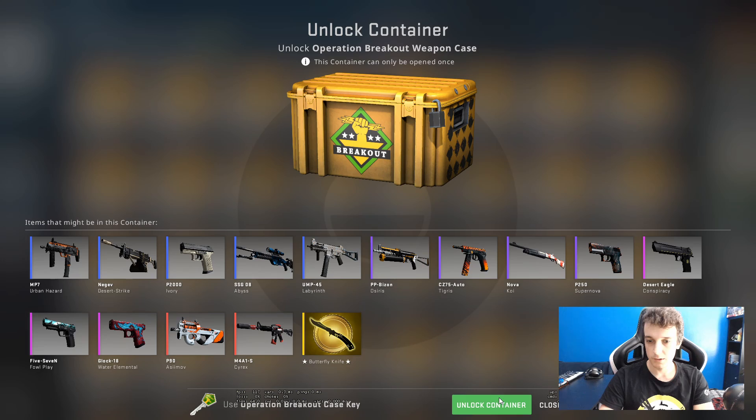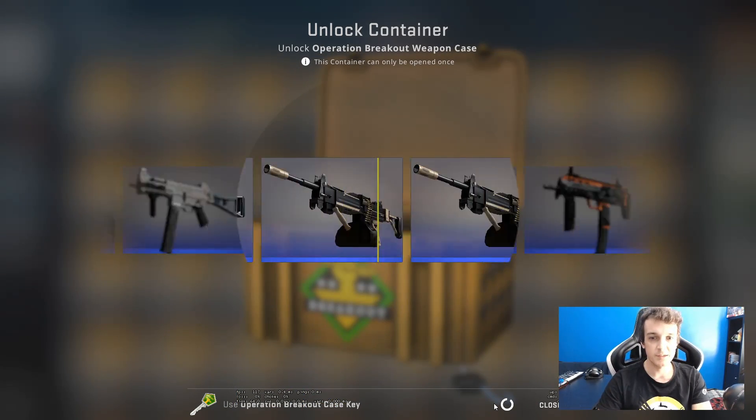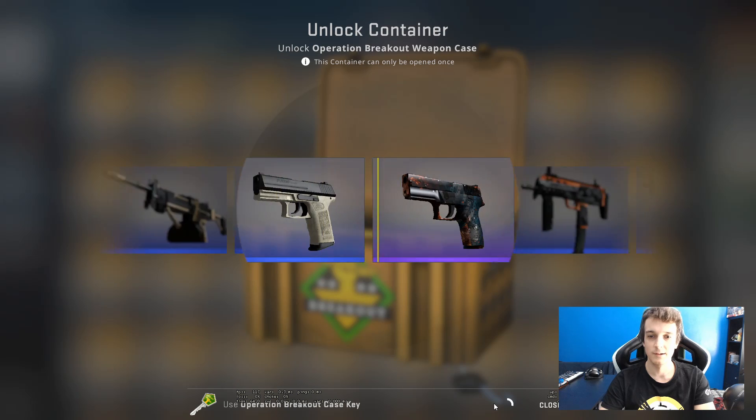Let's see what's in the case — we got a blue, we got a purple. Now let's see if we can get a pink skin; that'll be a nice progression.